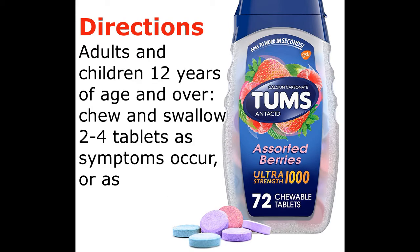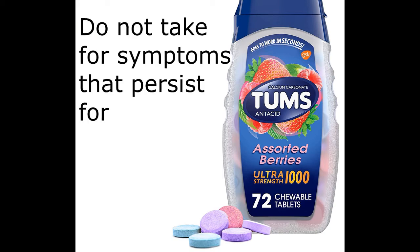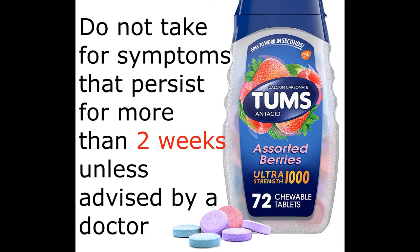Directions: Adults and children 12 years of age and over — chew and swallow 2 to 4 tablets as symptoms occur or as directed by a doctor. Do not take for symptoms that persist for more than 2 weeks unless advised by a doctor.